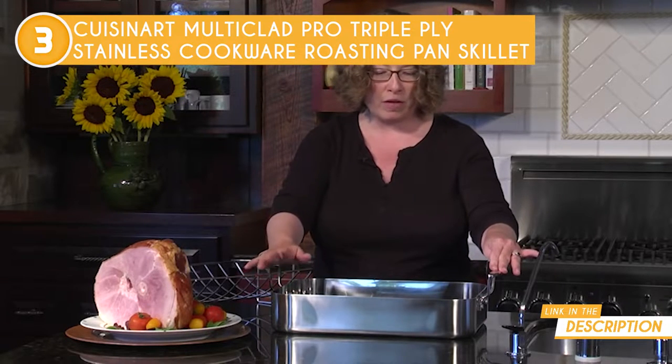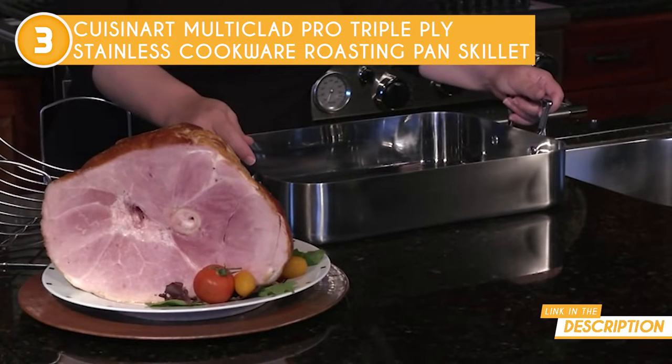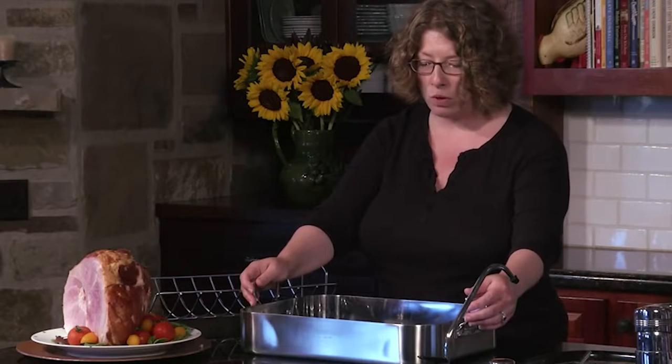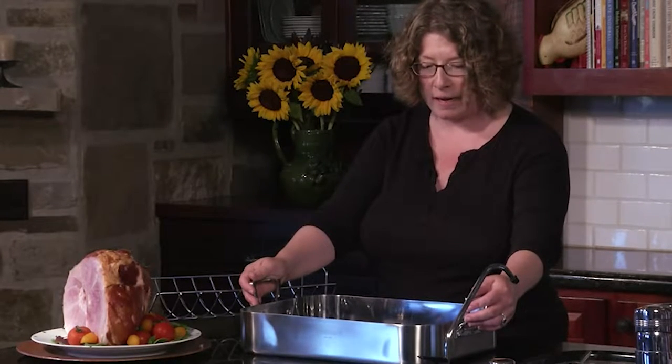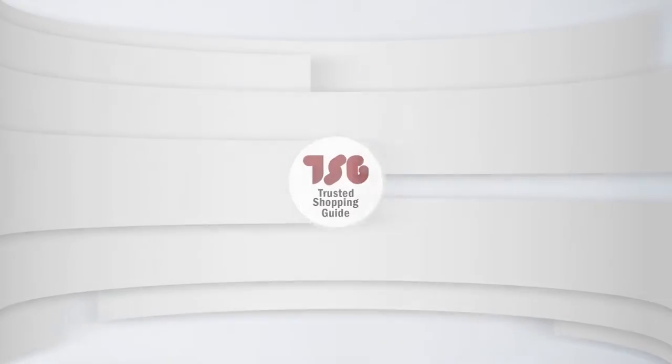As for the size, it measures 6.25 x 20.75 x 13.25 inches and weighs 10 pounds. Despite being made of high-quality material, there are a couple of drawbacks, one being its weight. At 10 pounds, this roasting pan may not be the best option for the elderly or for people with arthritis.